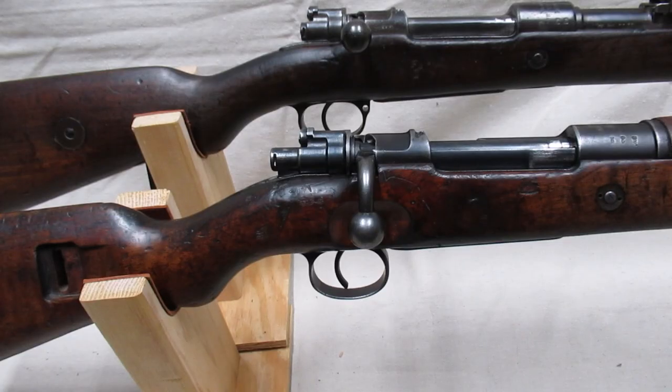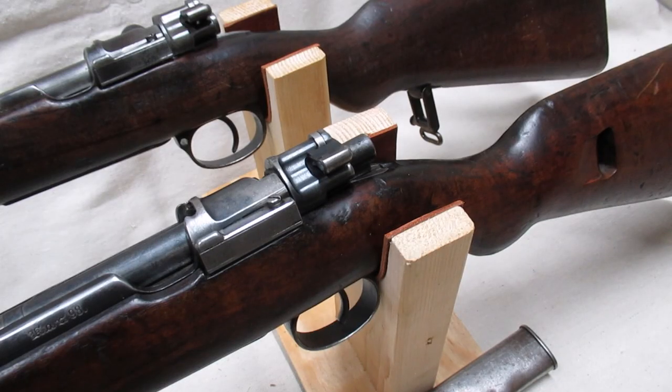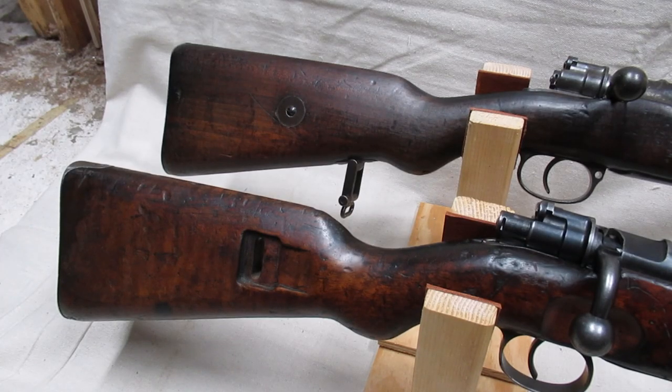The triggers and trigger guards are different between the two. Compared to the Gewehr 98, the Kar 98az's trigger is straighter and thus places the finger further forward. The difference can be seen when looking at the slot cut in the trigger guard. The rifle also has a hole for a quick detach sling swivel at the front of the trigger guard, while the carbine does not.